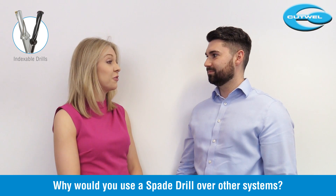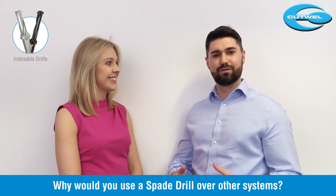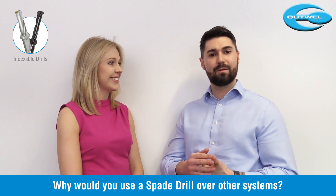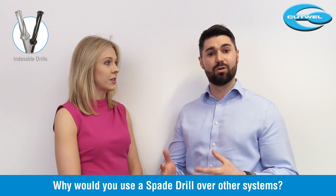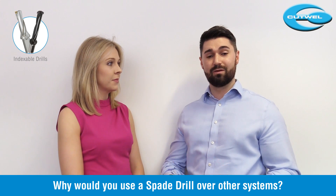Now on to the spade drill. Why would you use a spade drill over any other drill body? The spade drill is very versatile - you can drill from 9.5 right up to 114mm with just 9 drill bodies. It's really popular in the subcon industry and especially in oil and gas.